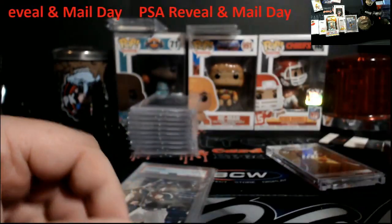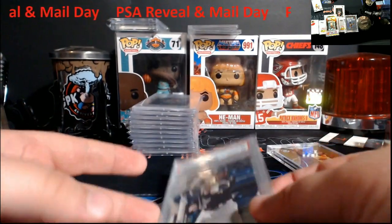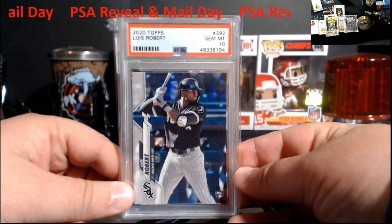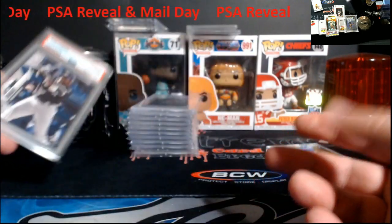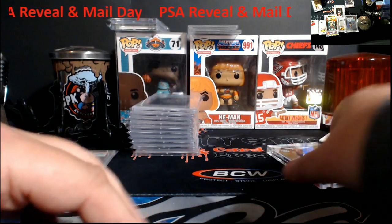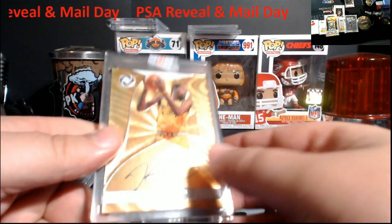These were the top-loaded cards, pretty cool. Those aren't in the store yet, I haven't got that far into it. I hit this Luis Robert PSA 10 — this is in the store right now. Most of this stuff you're gonna see is gonna be in the store, minus this next card.